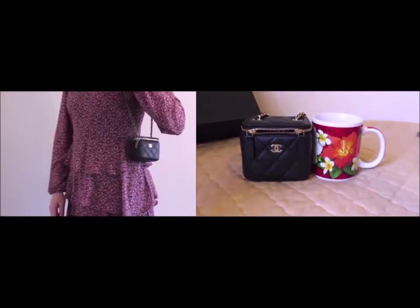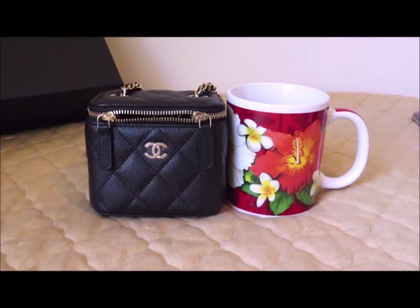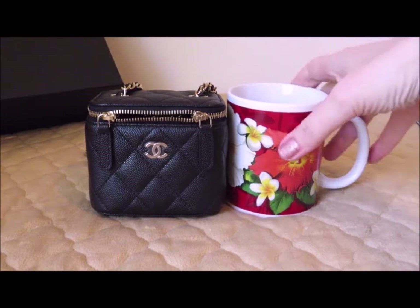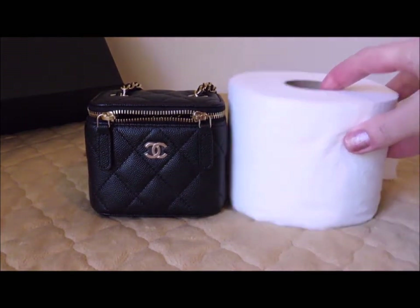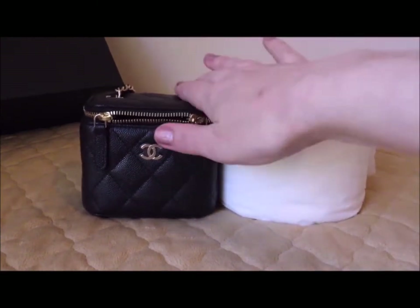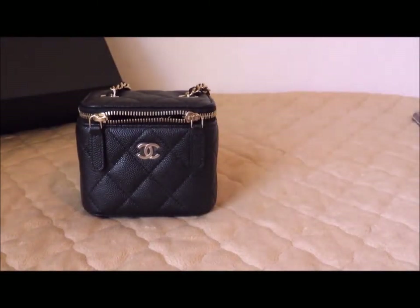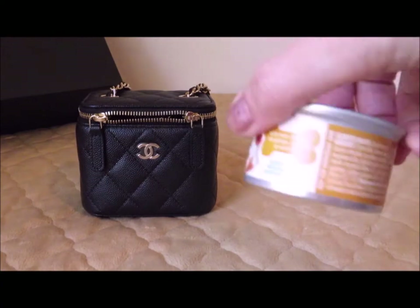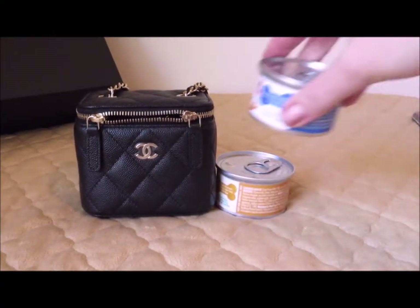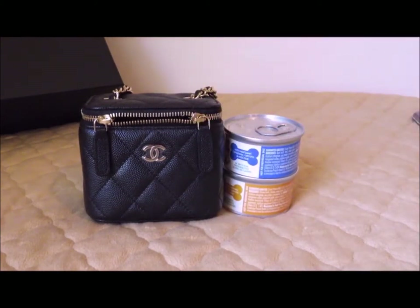I pulled out just some random items to give you an idea of sizing for this little guy so you can see how small it is. There's a standard coffee cup — you can see they're about the same height. A standard roll of toilet paper is almost the same height. I also have two little toy dogs, and their toy dog food — if you stack two little cans together, you're almost at the height of this bag.